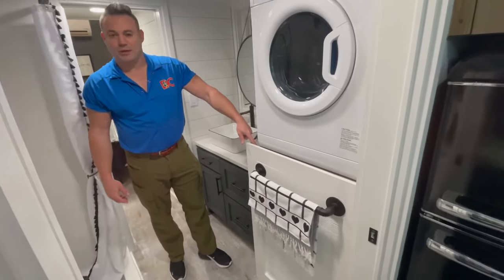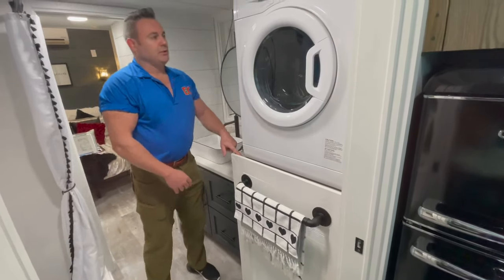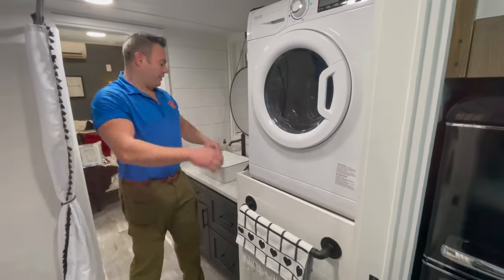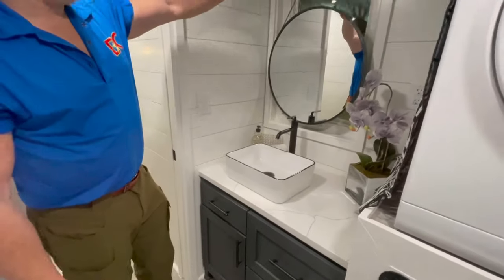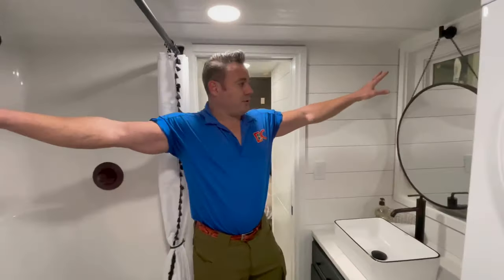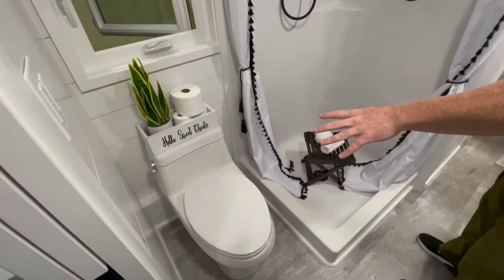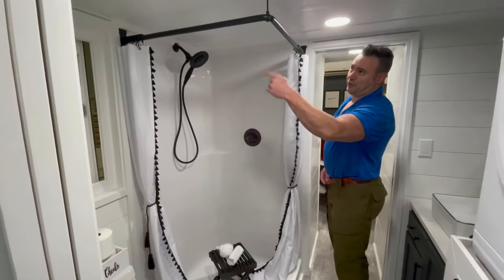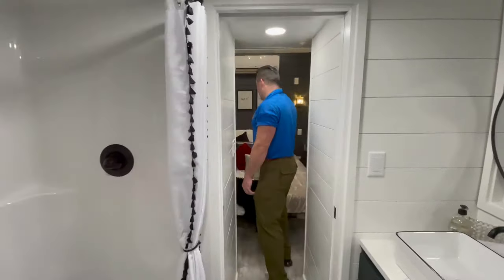Walking into the bathroom: in this cabinet is the 30-gallon water heater tank — you can upgrade to a tankless unit and leave this space open, though that's not on this house. We also have the washer-dryer combo unit. We did quartz in the bathroom as well, with a nice mirror hanging over the window. There are two windows in the bathroom. This is a full dual-flush toilet, and then we have a three-by-three shower with a shower curtain rod.